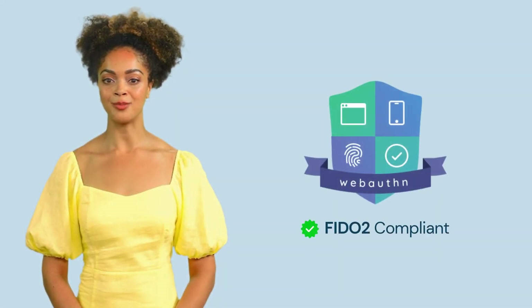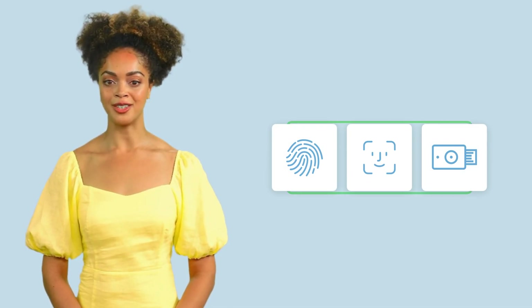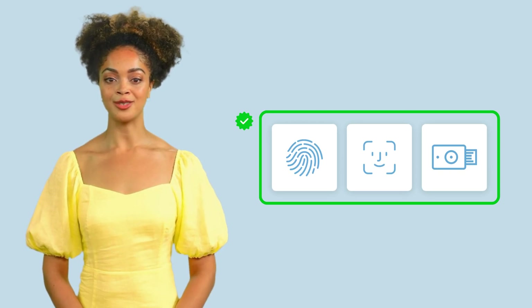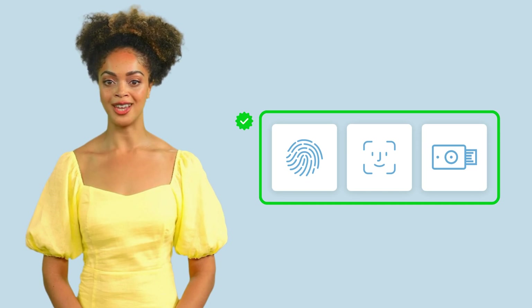Given these vulnerabilities, we've chosen FIDO2-compliant authentication factors like WebAuthn, which offers stronger security. FIDO2-compliant factors use biometrics like fingerprints, or hardware tokens like YubiKeys, to confirm your identity. This method significantly reduces the risk of unauthorized access by eliminating the vulnerabilities found in traditional MFA apps. Remember, it's crucial to choose the most secure MFA options available to protect your accounts and ensure a safe digital environment at ACME.